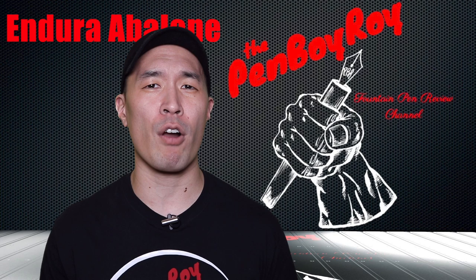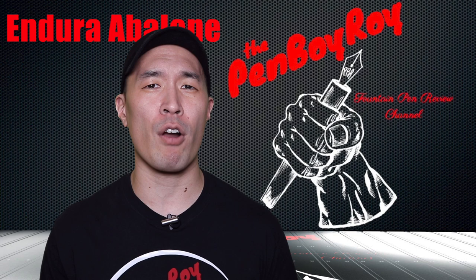That was my review of the Conklin Endura abalone shell fountain pen. I hope you found it helpful. Thanks again for watching. Love you guys. Be well, be safe.